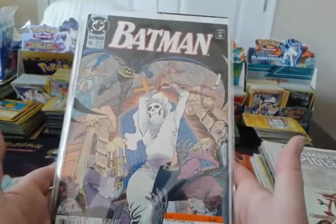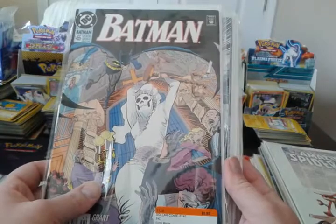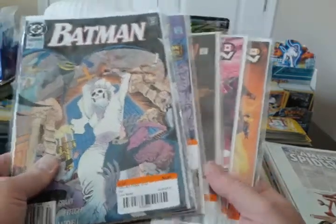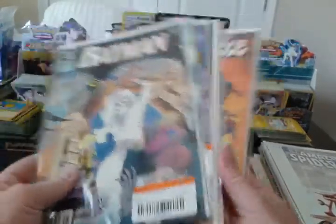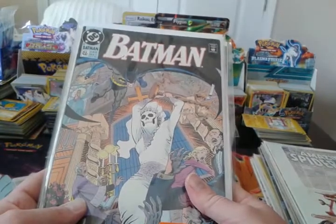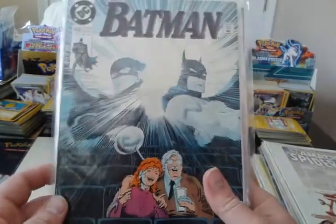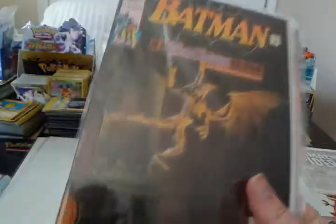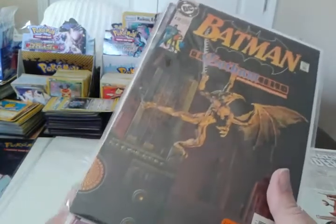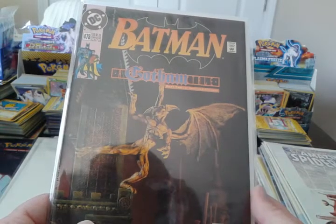Nothing special about these — if you bought four or more, you got 50% off, so I got all of these comics for about 48 cents a piece. I might have already had all of these; I just picked them up in case. I got Batman 455, Batman 459, 468, and 478. Those were the only Batman single issues I could find at a dollar.